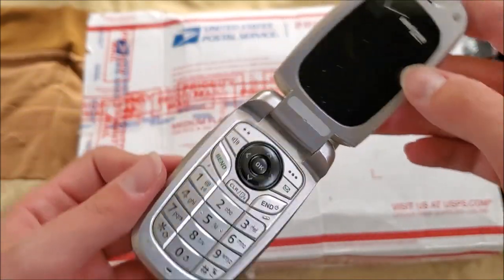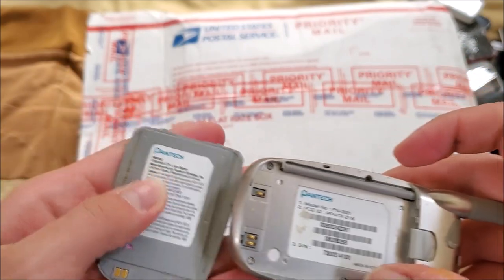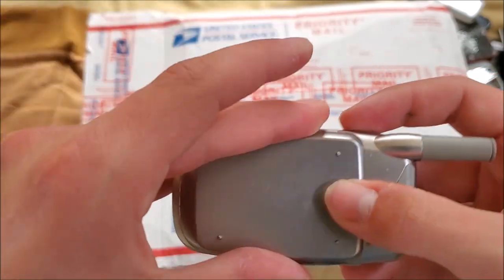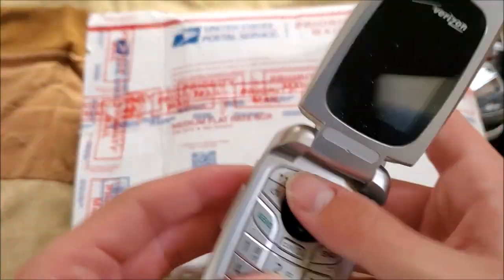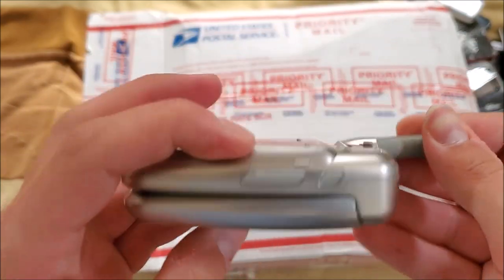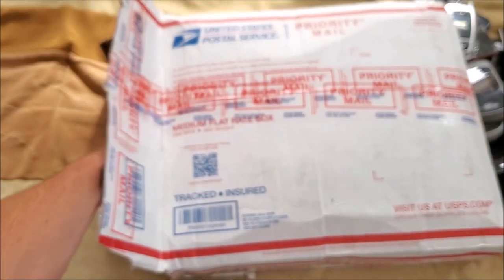Here's some sort of Verizon phone — I thought it might be an Audio Vox, but it's actually a Pantech PN300. It looks like it just takes an LG charger, so hopefully I can test this. It looks pretty cheap, like a prepaid phone from back in the day — probably about 15 years old.